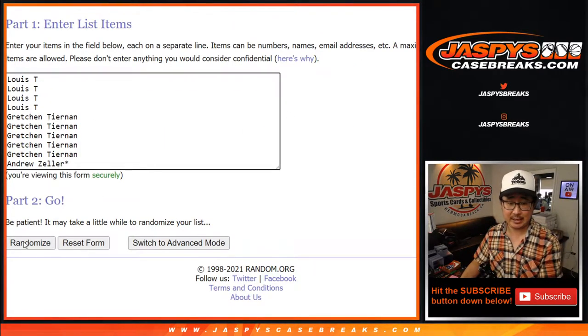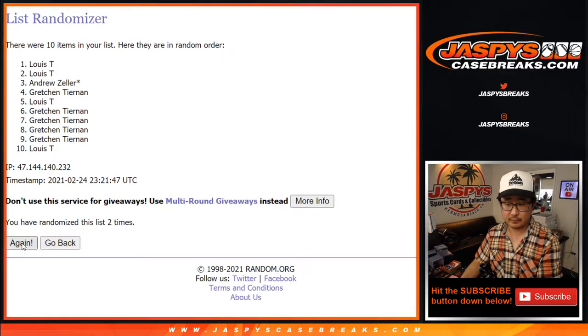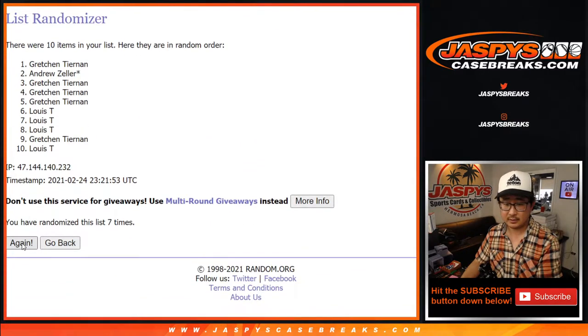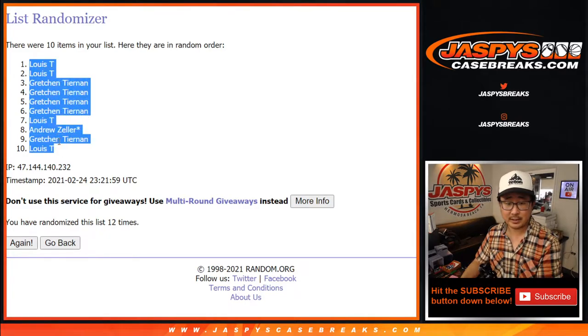Twelve times, six and a six, names and numbers — one through twelve. After twelve, we've got Louie, down to Louie.